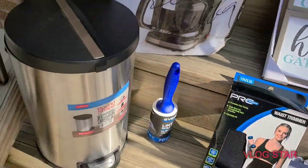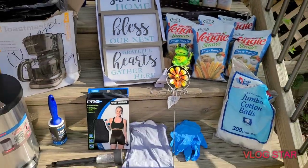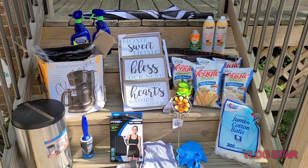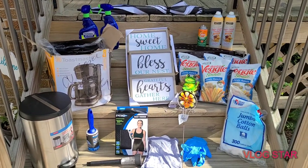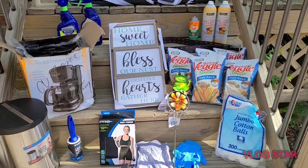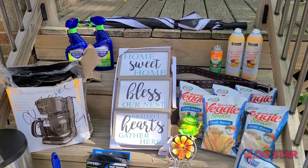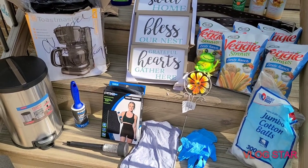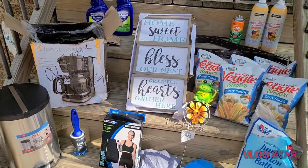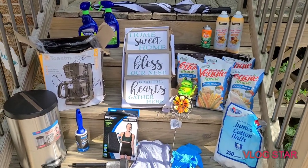I wanted to hop on and show you guys my DG haul for the day — that wasn't bad for a couple of Dollar Generals I was going to pass anyway. I'll see you guys next time, thanks for watching! I hope you liked it — hit the like button if you did, and if you aren't already subscribed please do. Thank you to all who have subscribed, and I'll see you guys on the next one — bye!